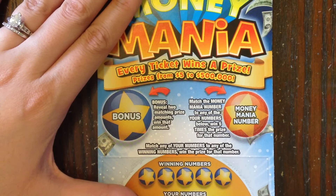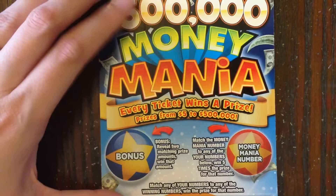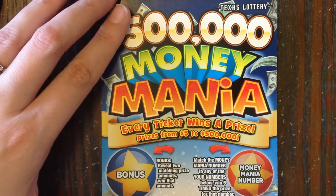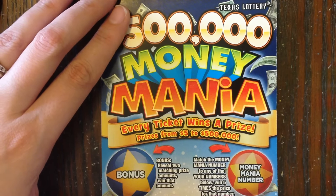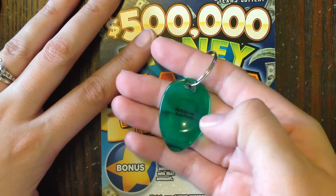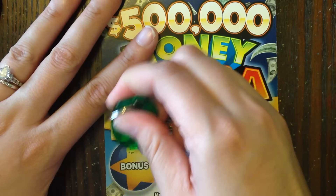Without further ado, let's go ahead and get started. I have ticket number 15. For those of you that are not familiar with the Money Mania ticket, the overall odds are 1-in-1, meaning you are guaranteed to win a prize between $5 and $500,000. So we're both definitely going to get a win here. The question is, who's going to win the most?